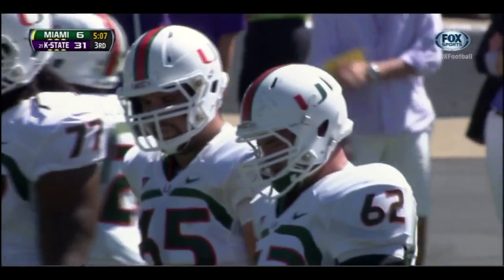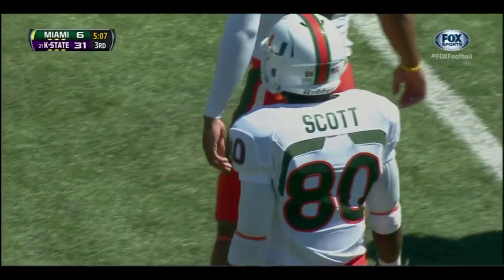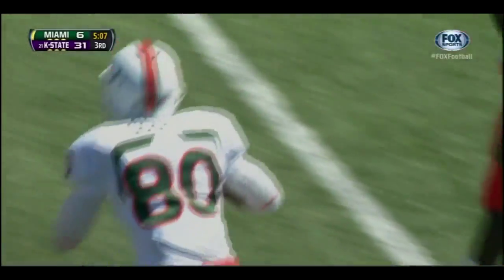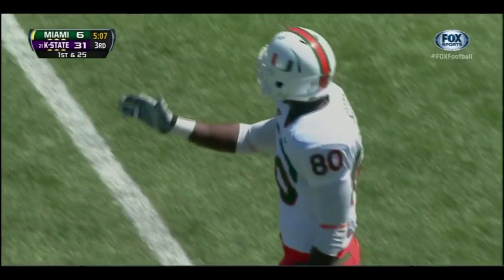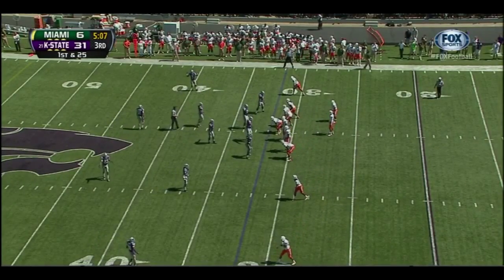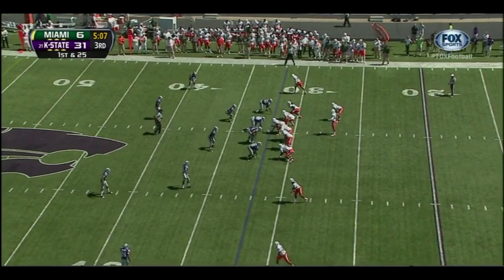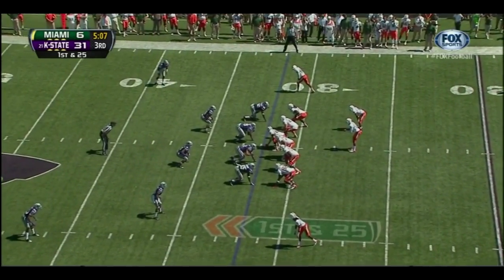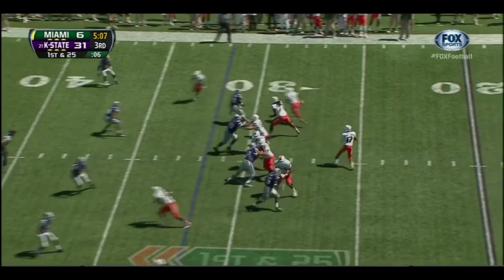Rashawn Scott — pass interference on the receiver. Again, we talked about mistakes — when you're down in the second half, no mistakes — they count against you in a big way. On top of that, you just had a turnover with great field position. Now you back yourself up 15 yards. First and 25.